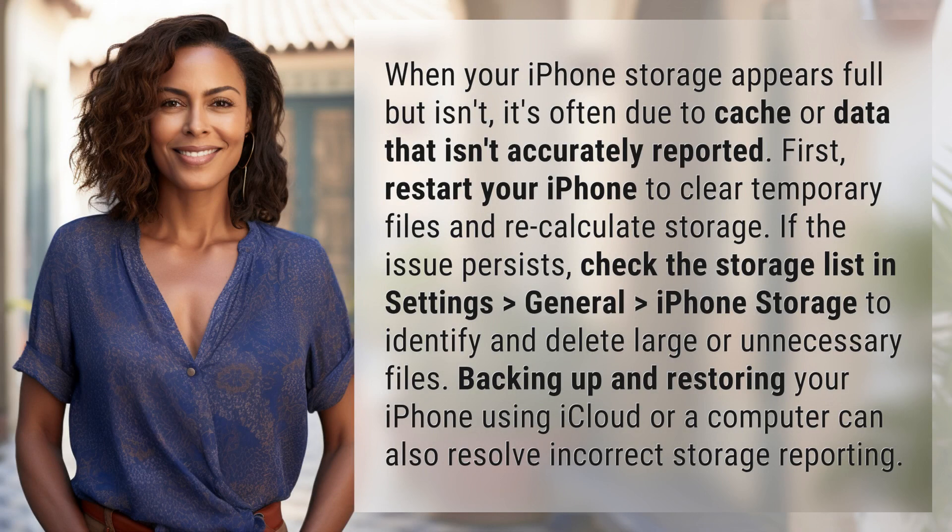When your iPhone storage appears full but isn't, it's often due to cache or data that isn't accurately reported.